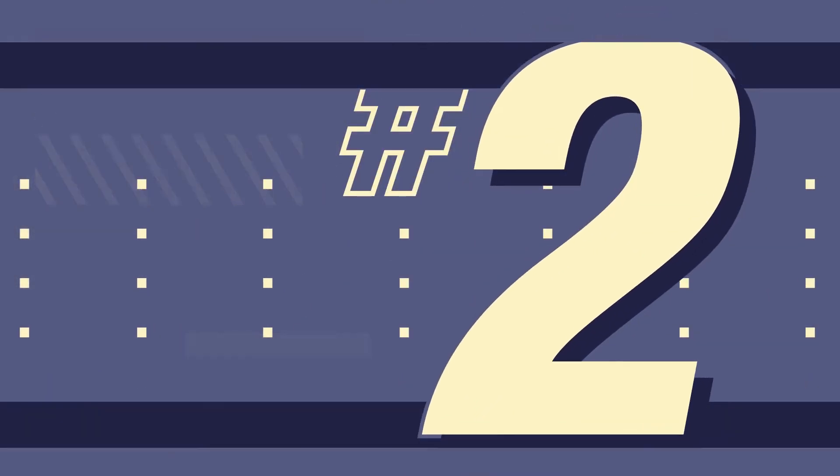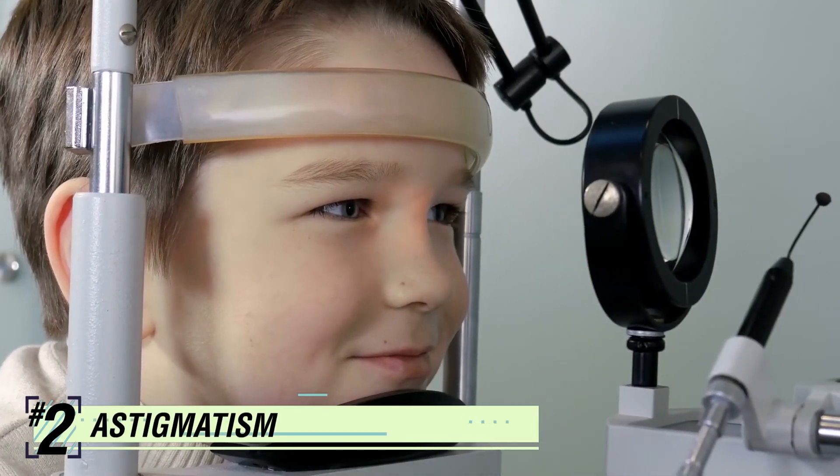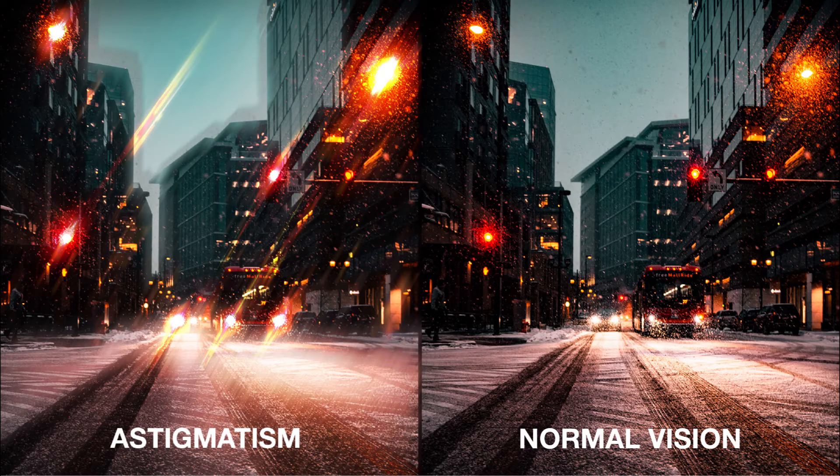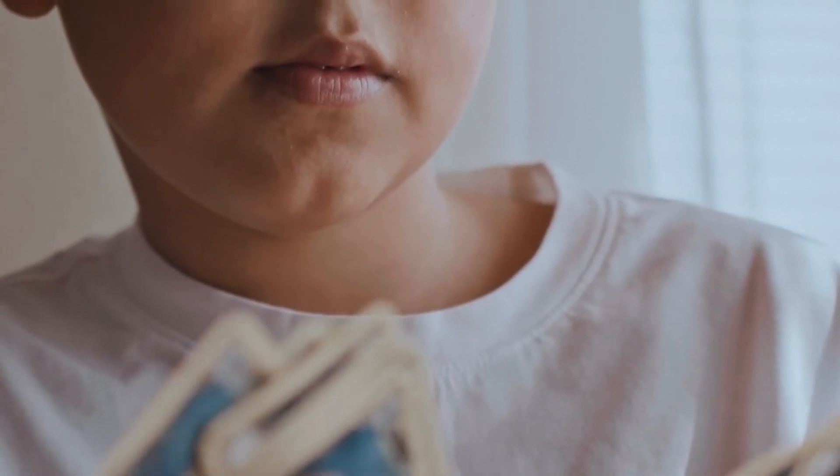Number two: astigmatism. Astigmatism is a condition that affects a child's vision due to an improperly shaped cornea, like a football instead of a baseball. If a child suffers from this condition, the objects both at distance and near appear blurred. If it causes blurred vision, glasses are recommended.